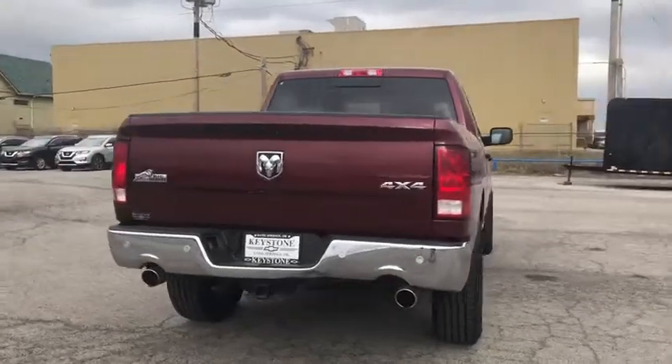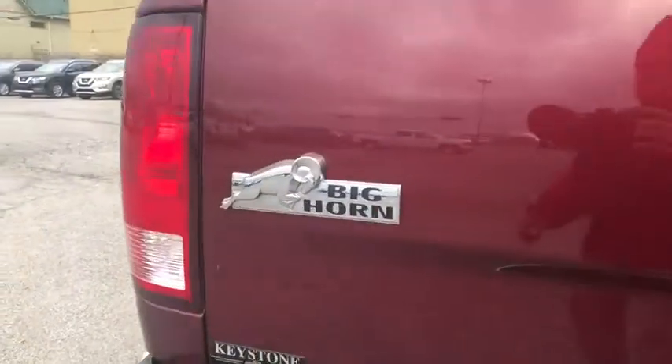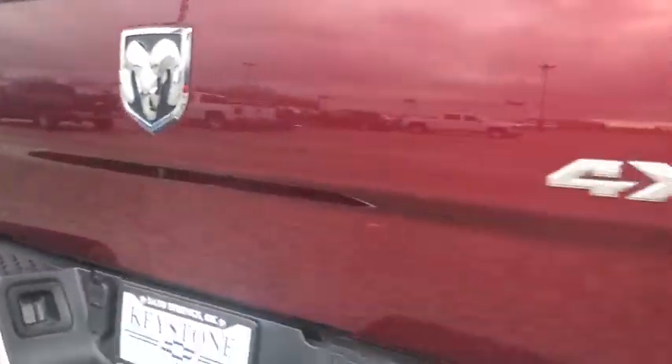This vehicle has less than 40,000 miles. Here are some of this vehicle's great options: tow hitch, keyless entry, electronic stability control, clock, fog lamps, and trip computer.